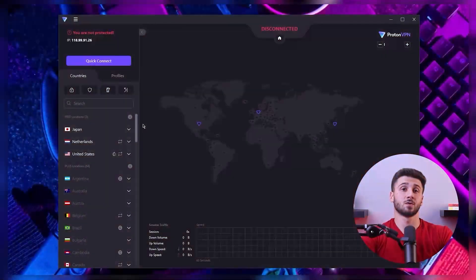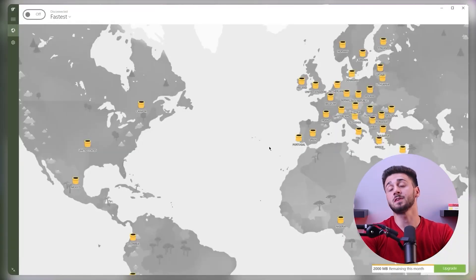Hey guys, welcome back. In today's video I'll be talking about the best free VPNs for Windows.